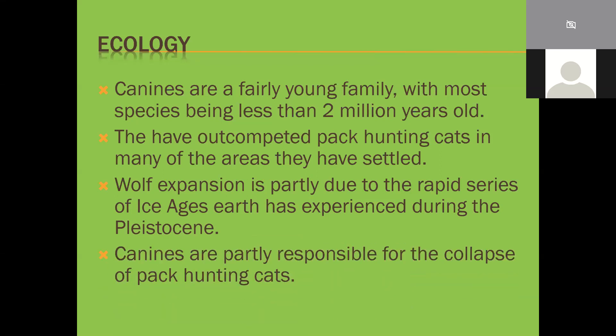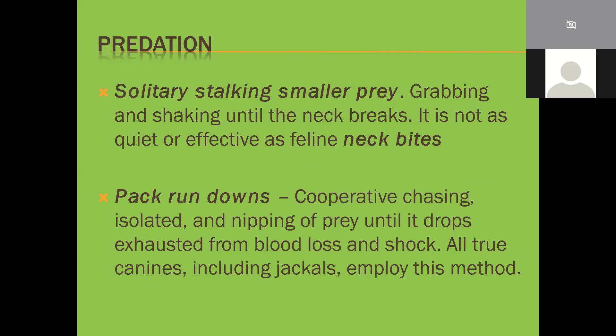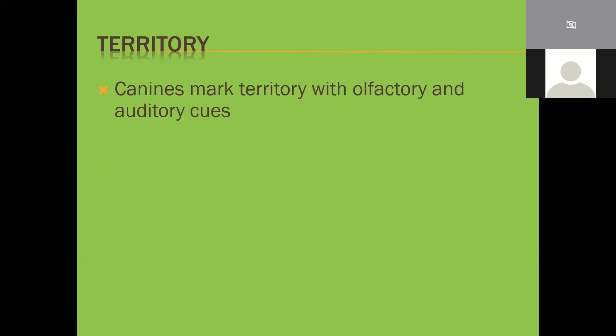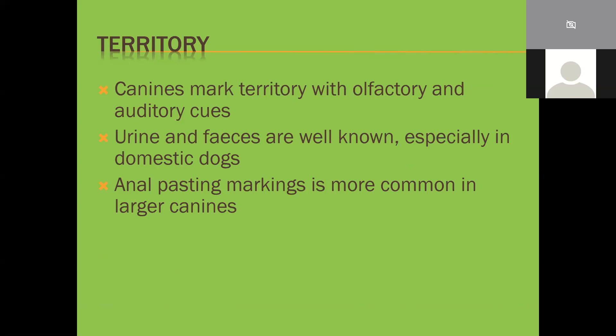Canines are partly responsible for the collapse of pack-hunting cats. They have two main attack methods: stalking, reserved for smaller prey, and pack rundowns - cooperative chasing, isolation, and nipping of prey until it drops exhausted from blood loss and shock. All true canines, including jackals, employ this method. I've personally watched a pack of jackals hunt down a deer in Sri Lanka. Territory marking uses olfactory and auditory cues - urine, feces, anal scent markings - and of course howling.